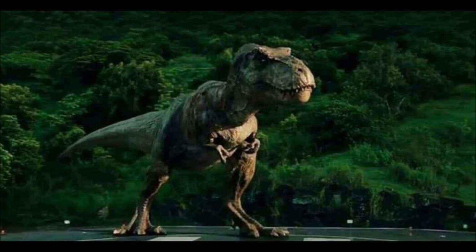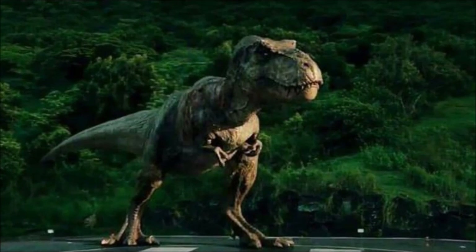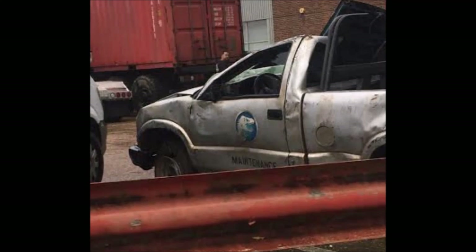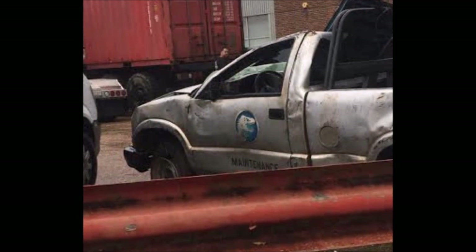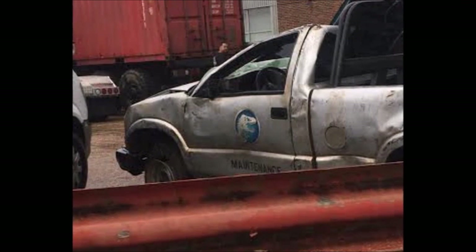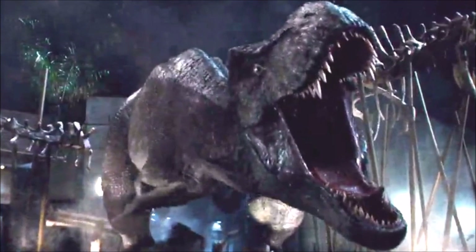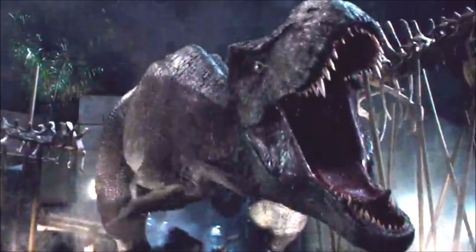Like we saw in Jurassic Park, Rexy destroyed that jungle explorer, and the damage done to the jungle explorer looks very similar to the damage done to this pickup truck. As we can see from the pickup truck's windshield, it has been cracked. So this could mean that Rexy flipped it over, and of course when she flipped it over the windshield cracked. But until we get more news about that, leave your thoughts in the comment section below.